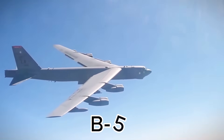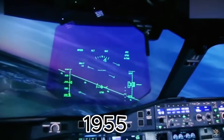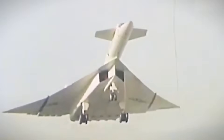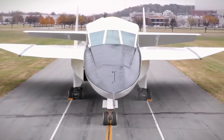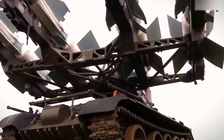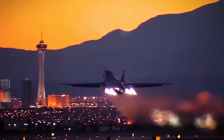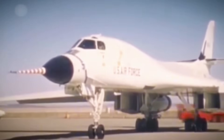The B-52 Superfortress, developed in the 1940s, flew in 1952 and entered service in 1955. The Air Force soon sought a replacement with the North American XB-70 Valkyrie project beginning in the late 1950s. Despite its high-speed and high-altitude design, the Valkyrie was canceled after only two prototypes, as it was too costly and vulnerable to Soviet air defenses. Similarly, the Convair B-58 Hustler, a Mach 2 bomber, had a sleek design but proved costly to maintain, with frequent accidents and high operational costs, leading to its retirement after a decade. The Rockwell B-1 Lancer, introduced as a faster alternative to the B-52, succeeded in some roles but was limited to 104 units.